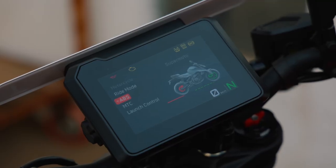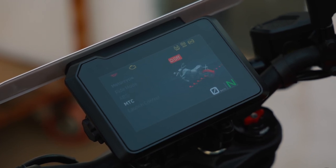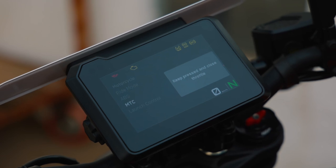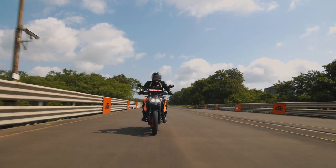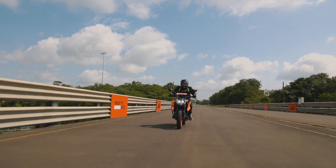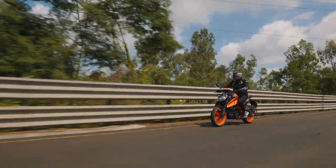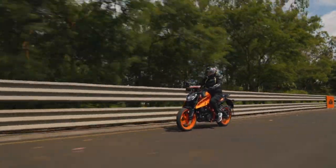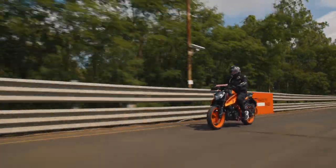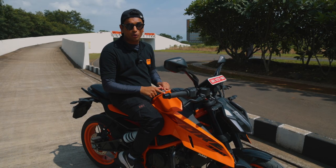Then you have MTC — basically your traction control — with two modes: OFF and ON. Being on the track with such a powerful motorcycle for the first time, I kept it all ON since I wasn't trying to risk getting hurt. But I can definitely confirm that with traction OFF, this thing is a burnout machine and it will not hook up until you're in third gear. That's how much power and torque this thing has.